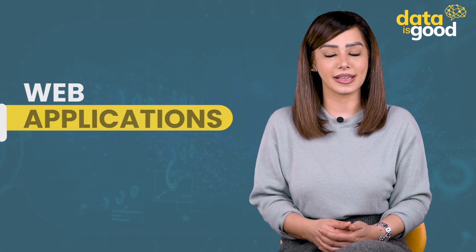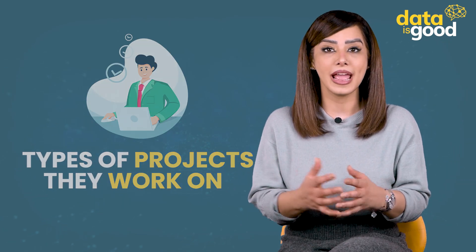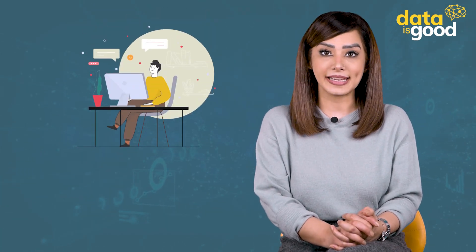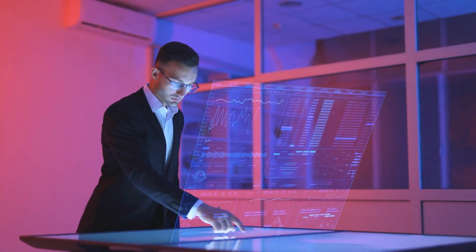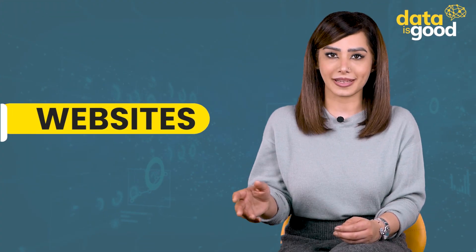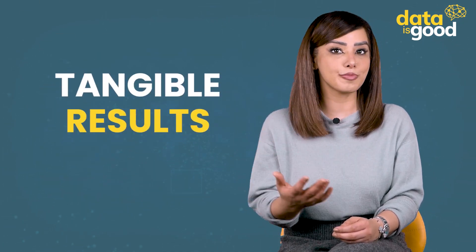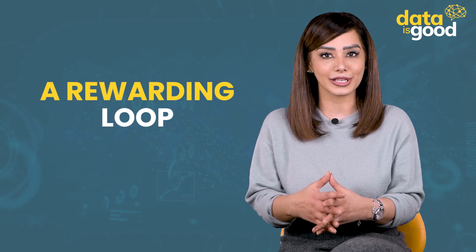To build web applications, web developers are often considered creative and team-based, and are skilled coders capable of building websites from scratch. However, unlike data scientists, no statistical or mathematical knowledge is required in this field. Web developers often spend more time on major projects such as websites, and report satisfactory results including tangible outcomes, continuous opportunities to show ingenuity, and a rewarding work loop.